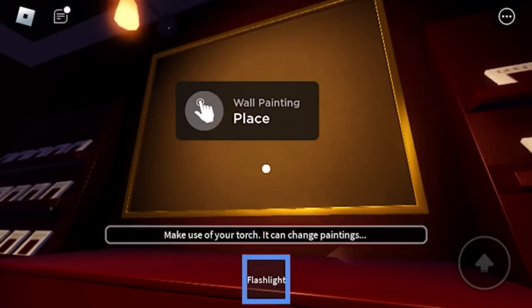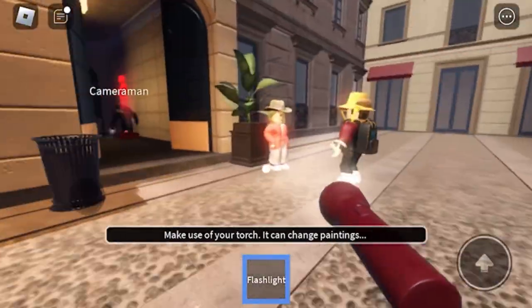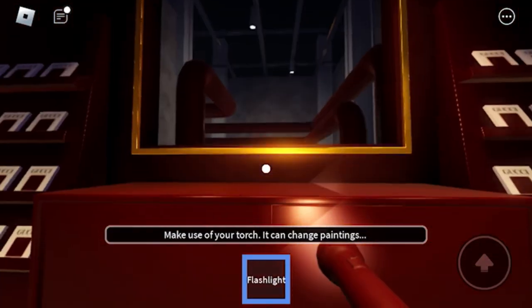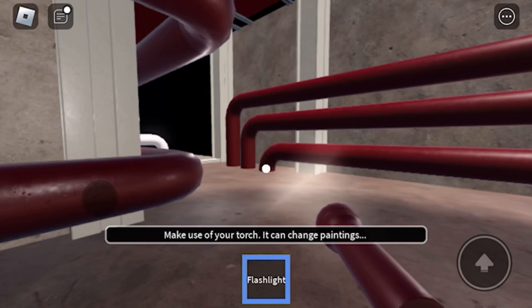The final gem can be found by placing a painting here — the painting can be found over here. Bring the painting back and place it on the frame, then jump inside the frame to find the next gem.